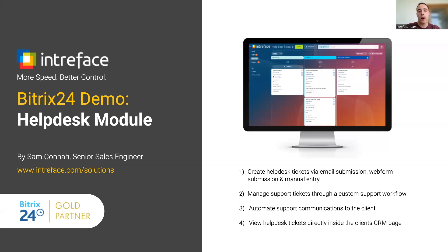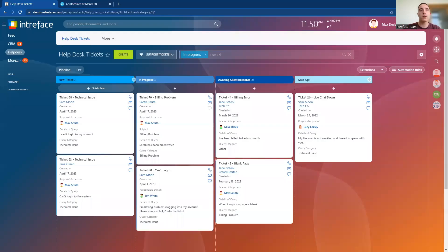And very importantly, we'll see how we have a two-way integration between the helpdesk module and the Bitrix24 CRM, so it's possible to view all of the helpdesk tickets of a client directly inside the client's page. So let's go into our helpdesk module.